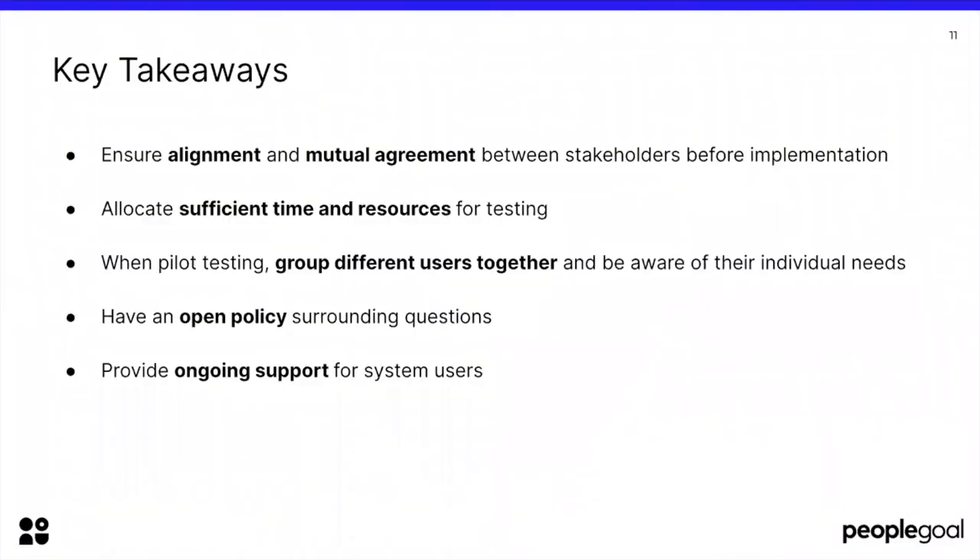Thank you Kylie and Krissa for your insights — it definitely cleared up quite a few things about implementing a new HR system. Now let's round off with some key takeaways. Firstly, ensure alignment and mutual agreement between stakeholders before implementation — if there is misalignment, the problem will only get worse as you move down your timeline. Next, allocate sufficient time and resources for testing. Also, when pilot testing, group different users together and be aware of their individual needs — employees and C-suite have different requirements. Have an open policy surrounding questions, as encouraging user questions is a great way to make sure people engage with the software.